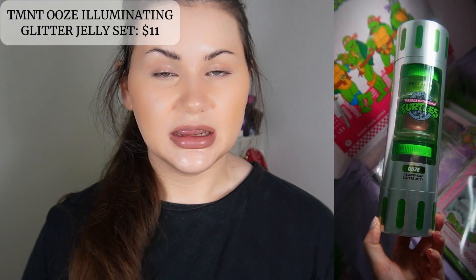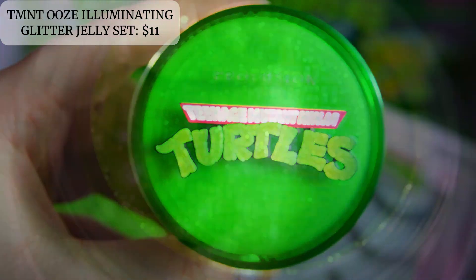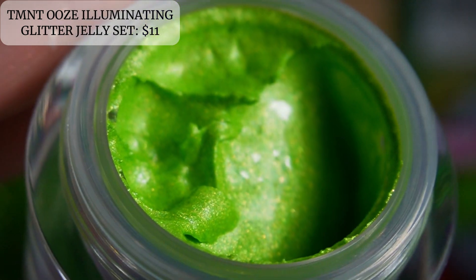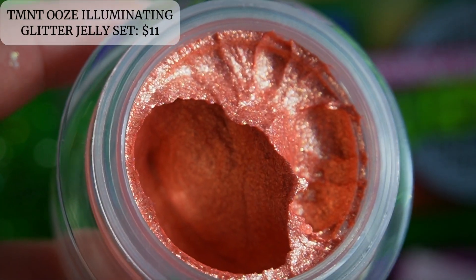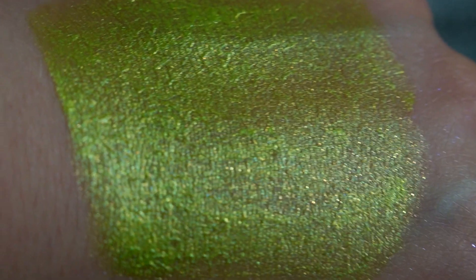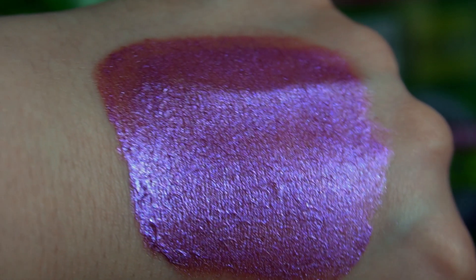Then we have three cream jelly eyeshadows. They come in the iconic green color, a purple color, and then a very beautiful peachy orange shifty duochrome. I have used them on my eyes and I feel like if you have creasy eyes they can be a little bit hard to work with. I like to use them underneath a shimmer and then top it with some kind of sparkly shimmer to prevent them from creasing. They are really pretty, I like the shade selection, and you get a bunch of product in the container.